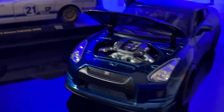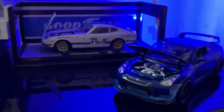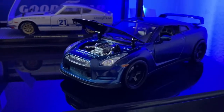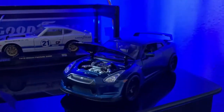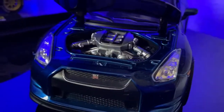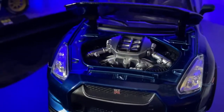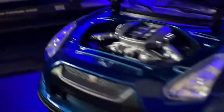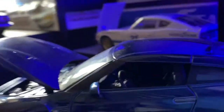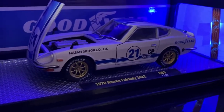You guys thought it was over, right? We got a whole other three rows. Here we got the Nissan GTR R35, 2011 or 2012 — I'm not sure. This one's from Fast and Furious 7, the one that gets blown up. This thing's awesome — it's got a carbon fiber hood and trunk.